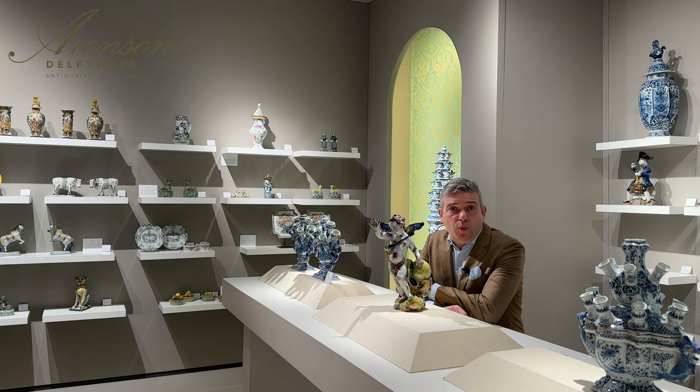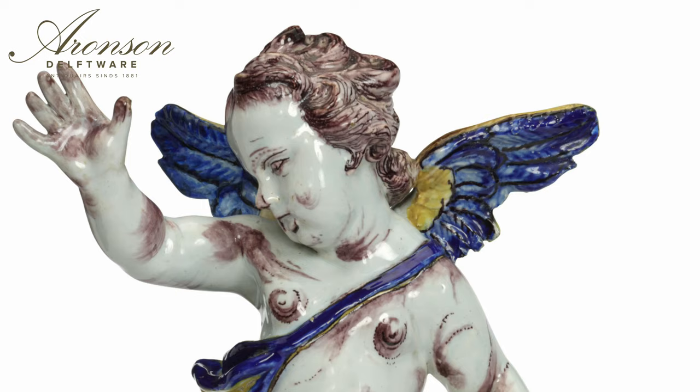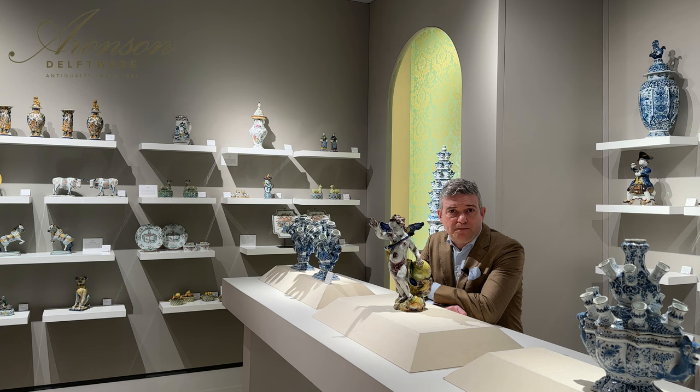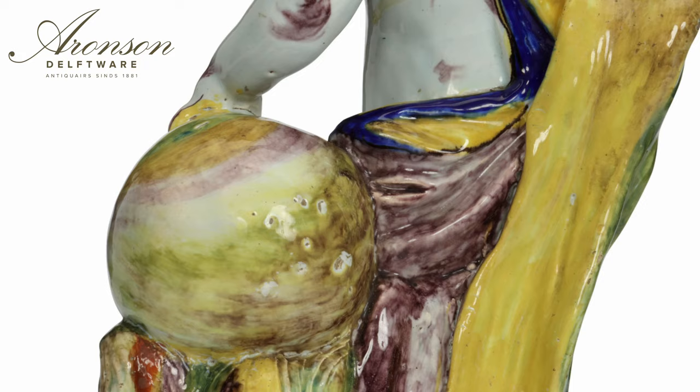While the use of allegories waned in popularity after 1600, it persisted, albeit less prominently. Delft potters occasionally drew inspiration from allegorical themes, with one of the most well-known being the allegory of the Four Seasons. While representations varied, the seasons were often depicted by putti figurines alongside specific seasonal vegetation, activities and customs.